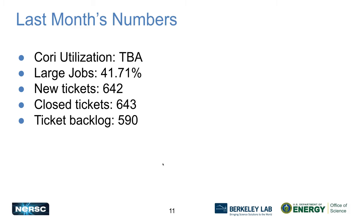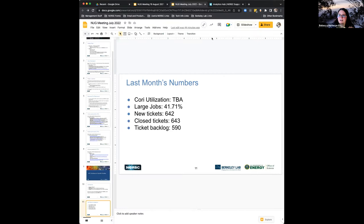For last month's numbers: the large jobs number — jobs running on at least one eighth of the machine, that's 1024 nodes or more — was 41.71% of all hours. We had 642 new tickets from users last month, and we closed 643 tickets. Our ticket backlog is now at 590.